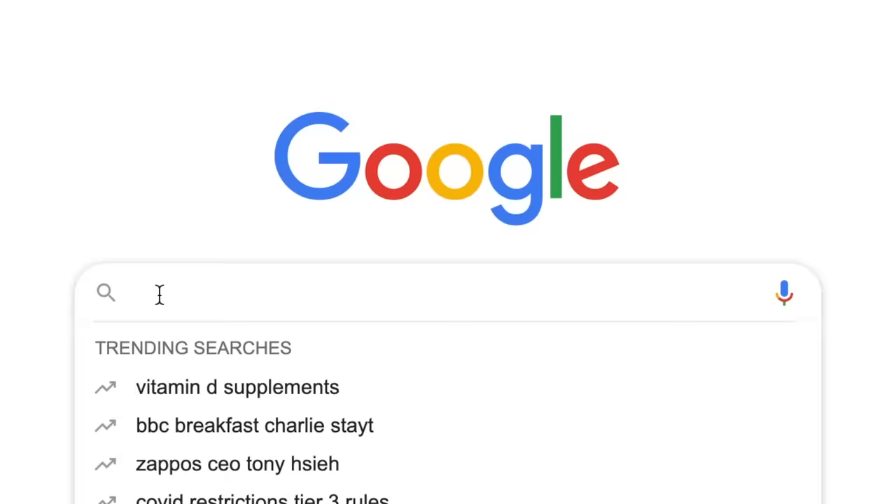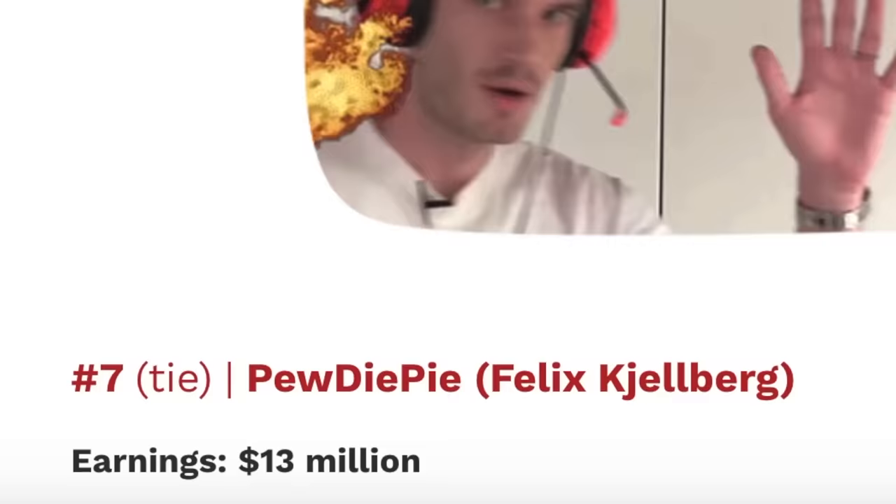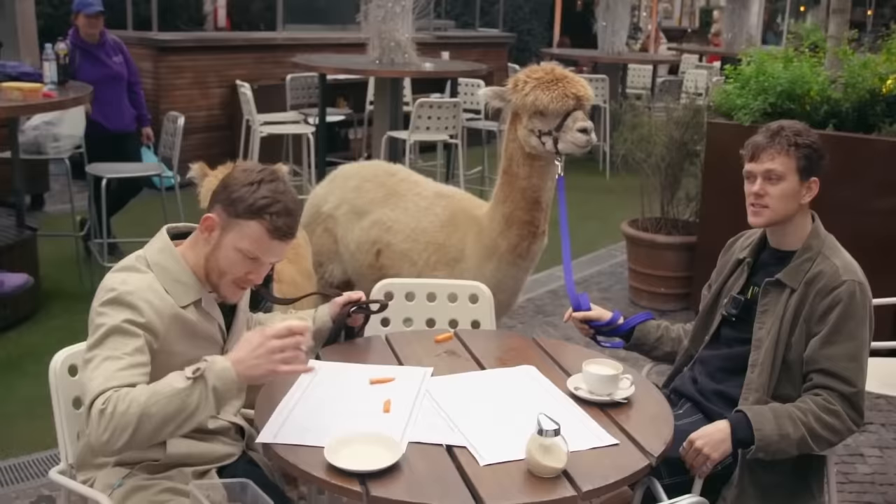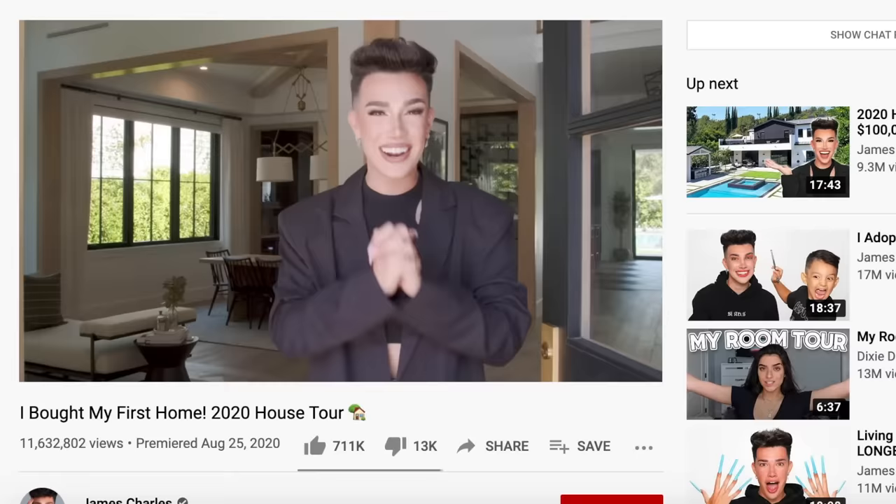It's quite well known that YouTubers can make a lot of money. As a result, they like to buy lots of lovely things. Jets, fast cars and alpacas are all on the agenda. Alpaca rights until we die, baby. And they show all of these lovely things to the world. It's a way of flexing.